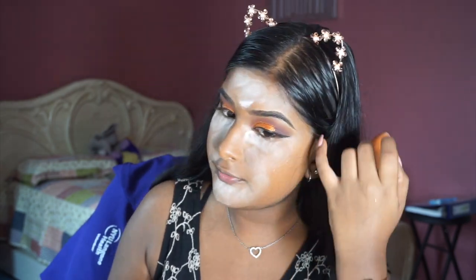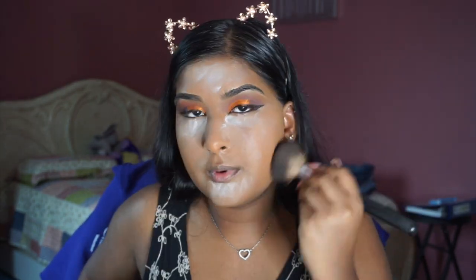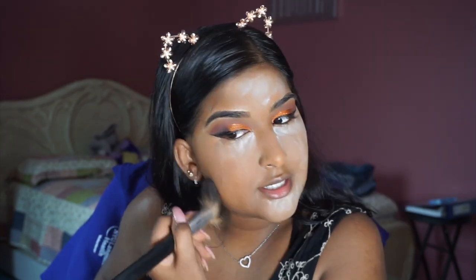Let's go into our powder now. We're going to set our face — since this is an extra makeup tutorial where I'm doing everything, I'm going to set the entire face because we don't want any creasing. We want our face to last all day long. I'm going to dust off the sides of my cheeks.